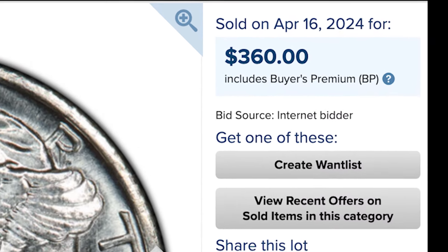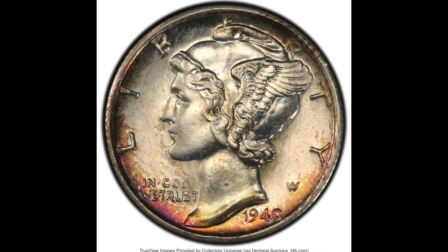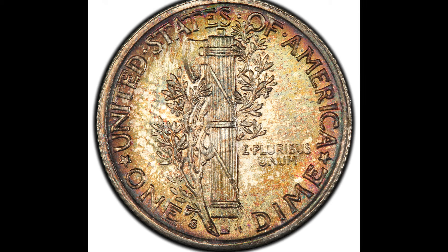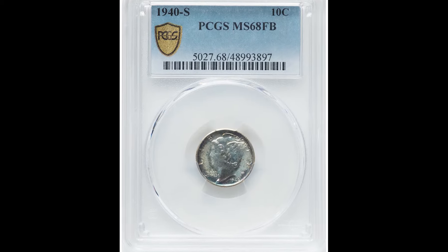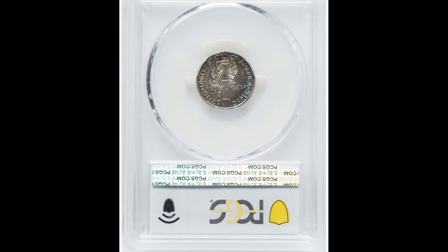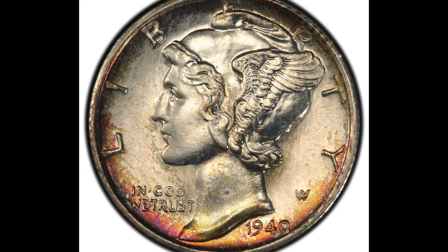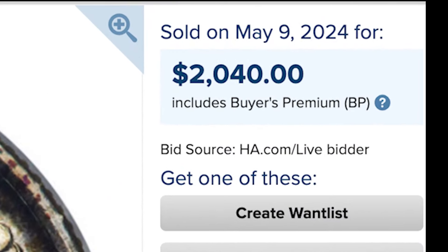Moving up in grade, we have a 1940-S 10-cent Mercury Dime. This one was graded by PCGS at mint state 68, and it does have the full bands as well as some very beautiful bluish-purple toning. It is a very beautiful coin, something that collectors would love to have in their collection, especially toned collectors. This coin was able to fetch over $2,000 — to be exact, it sold for $2,040.